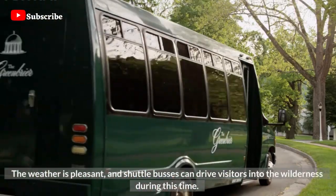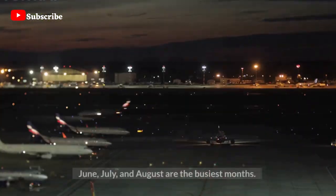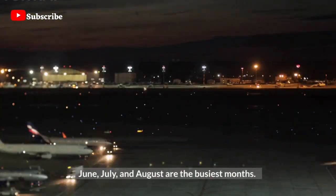The weather is pleasant, and shuttle buses can drive visitors into the wilderness during this time. June, July, and August are the busiest months.